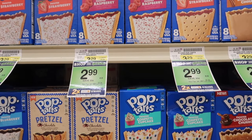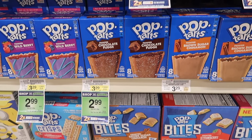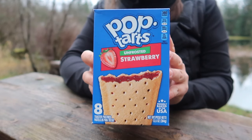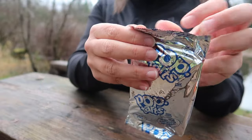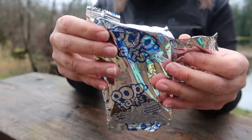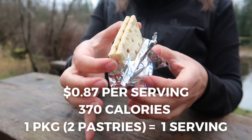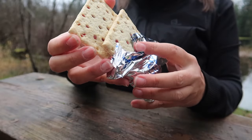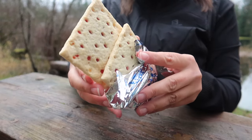Pop-tarts are another great, quick, easy, and cheap breakfast option. There are several different flavors to choose from — I personally prefer the unfrosted strawberry flavor. Don't worry about not being able to toast them; they are still delicious right out of the package, even if they get squished in your food bag. These come out to $0.87 per serving, with one package containing two pastries for a total of 370 calories per serving.